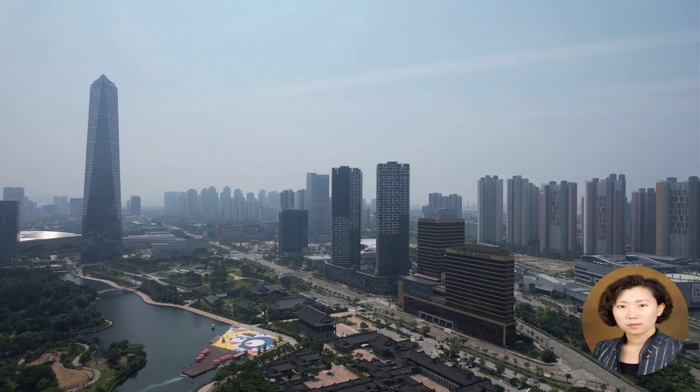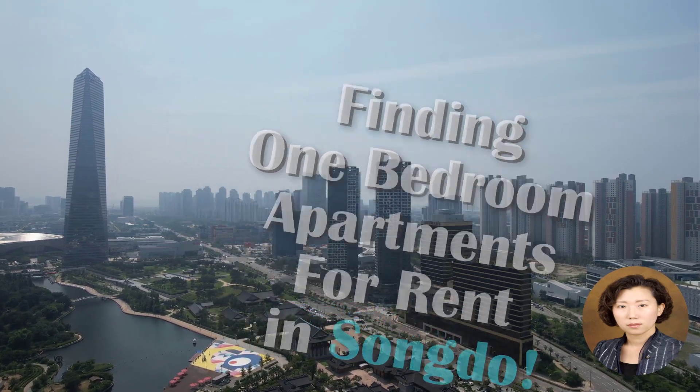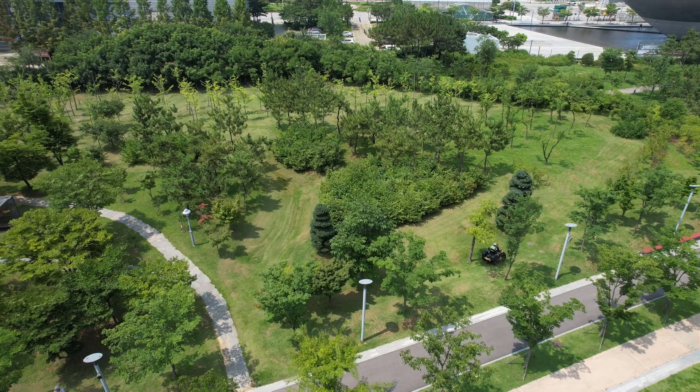Hello guys, this is Kathy Hur. Welcome to the guide to finding one-bedroom apartments in Songdo. Let's take a short tour of Songdo, the new international city in Incheon.